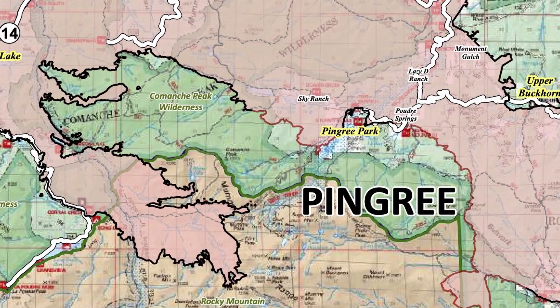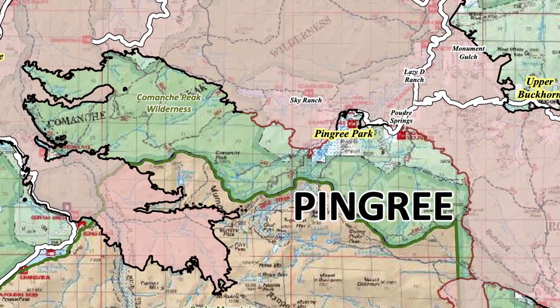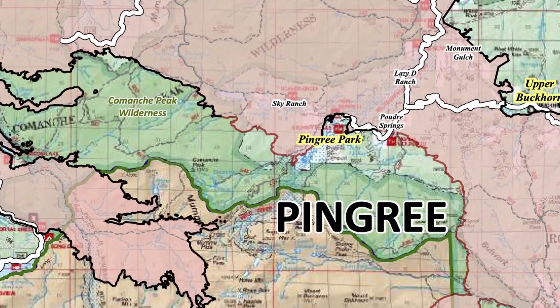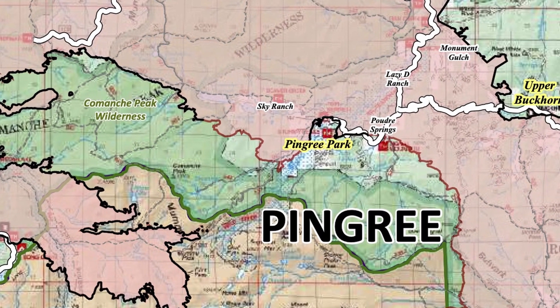We also were working in the Pingree area. We had a crew in there above CSU. We did some helicopter drops on that to try to cool down those hot spots above Pingree as well.